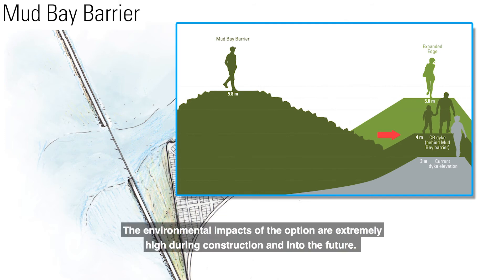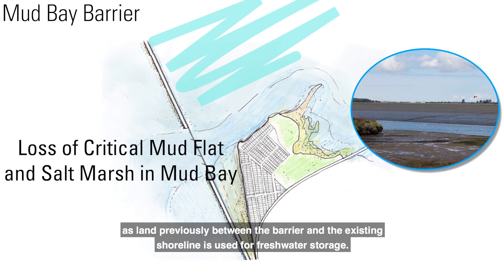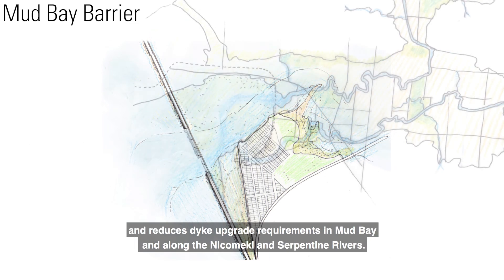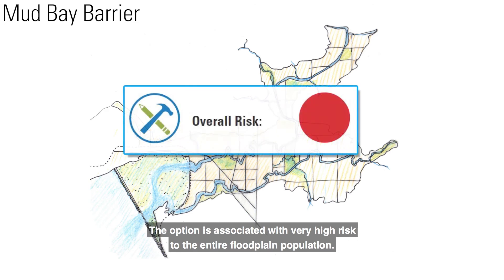The environmental impacts of this option are extremely high during construction and into the future. Ecologically critical mudflats and salt marshes in the bay are lost, as land previously between the barrier and the existing shoreline is used for freshwater storage. This is the only option that responds to flood hazards beyond Crescent Beach and reduces dike upgrade requirements in Mud Bay and along the Nicomekl and Serpentine Rivers. The option is associated with very high risk to the entire floodplain population. Even a moderate earthquake would likely cause damage to the barrier, resulting in compromised flood control until costly repairs can be made.